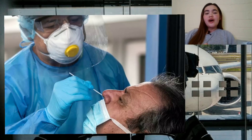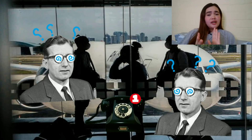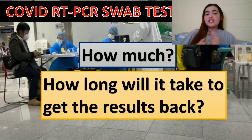This video will talk about swab testing or COVID tests. As you all probably know, a COVID test is mandatory for all arriving passengers in the Philippines, whether you are a Filipino or a foreign national, an adult or a child — you have to undergo the COVID test. In this video we'll answer questions including how much is the swab test and how long it takes to get results back.